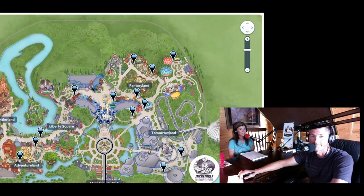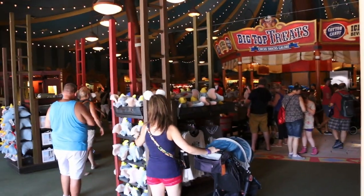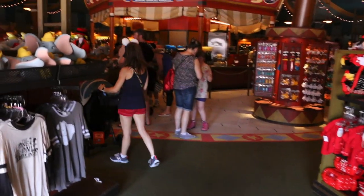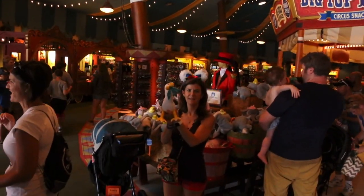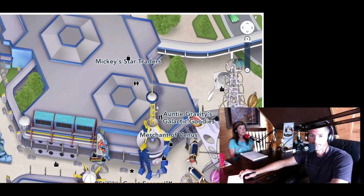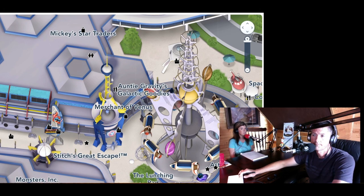Another shop we really love is Big Top Souvenirs in Fantasyland, kind of right out in front of Dumbo — it's a big circle with tons of stuff. In many shops you'll find a lot of the same memorabilia, so if it's general merchandise you can probably find it elsewhere or even at Disney Springs. But if it's something specific to a ride, you should get it there. And finally, Merchant of Venus has a lot of Star Wars and superhero stuff — the boys always enjoy going in that one.